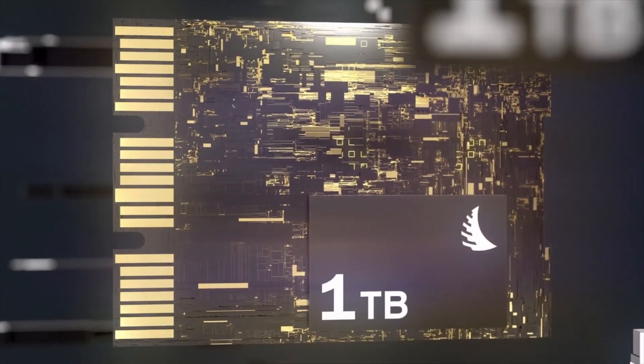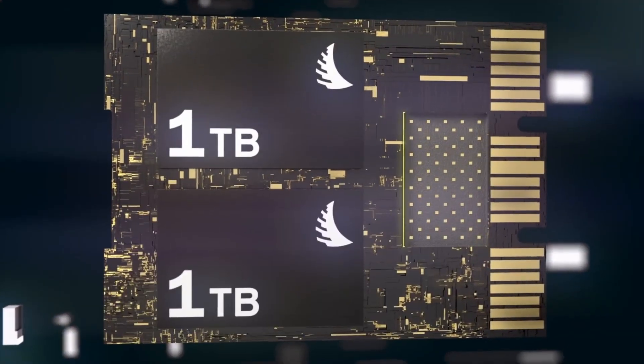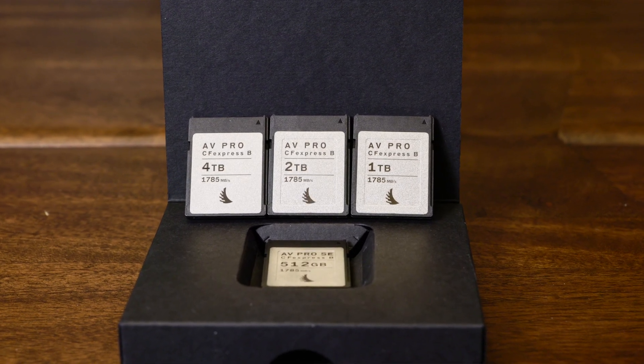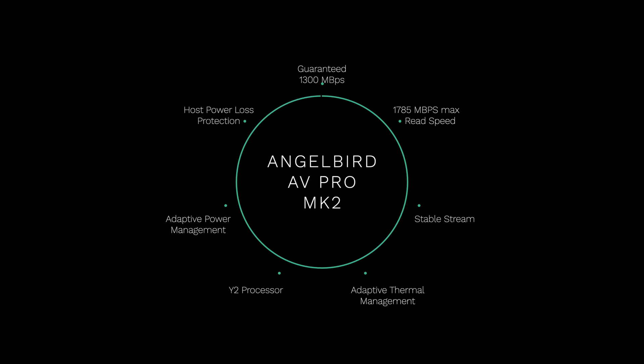This video isn't all about the 4TB AVPro CFexpress card. Last week when Angelbird announced the 4TB, they also made several other announcements, including a refresh of the 1TB and 2TB in the Mark II. The 1TB, 2TB, and 4TB all have the same specifications.